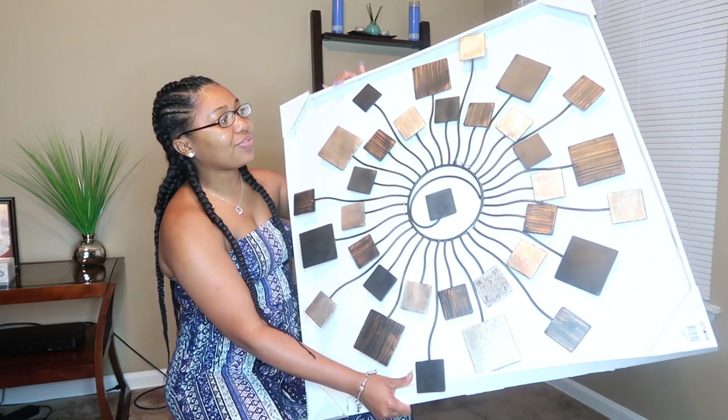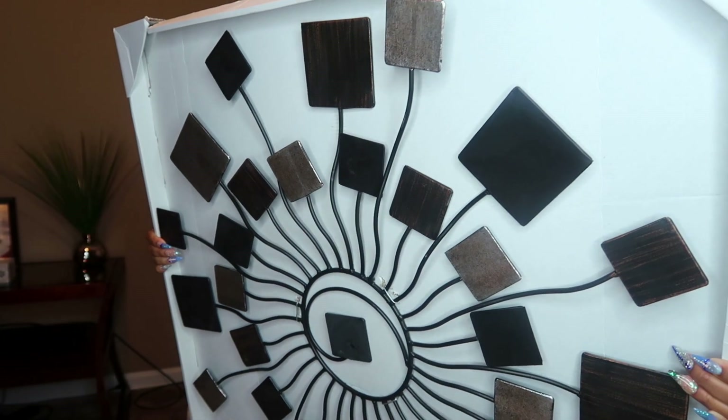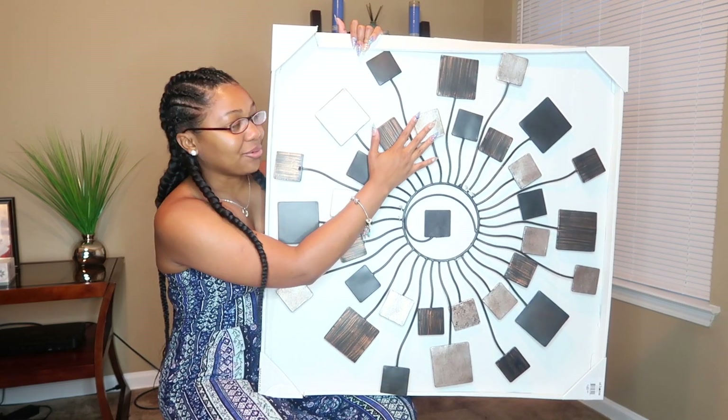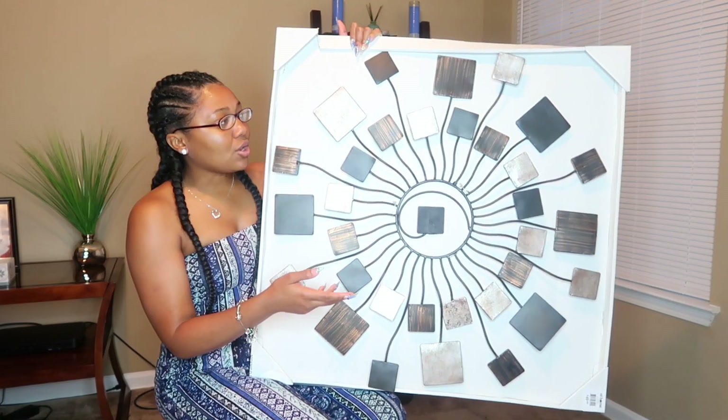In case this looks flat on camera — from the side it is sort of 3D, so it's not going to be flat up against the wall. It kind of sticks out a little bit. This is a little layery compared to flat pieces — I don't know if that makes sense.